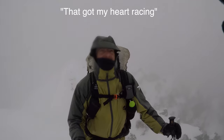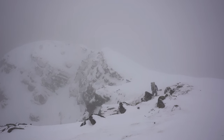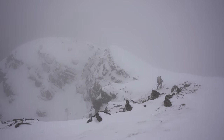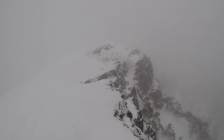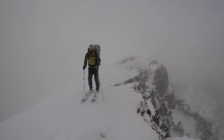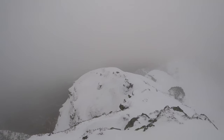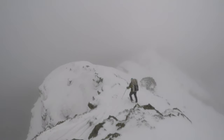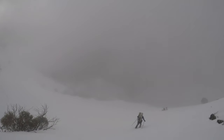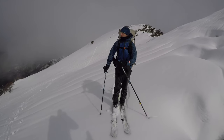I've got my heart racing. Amazing — so much better with good skies.